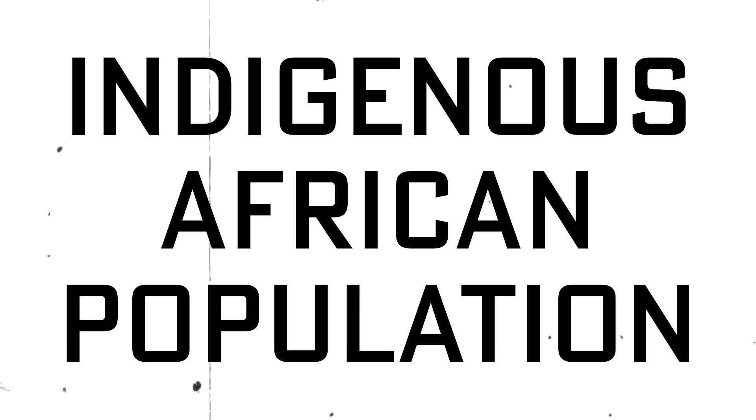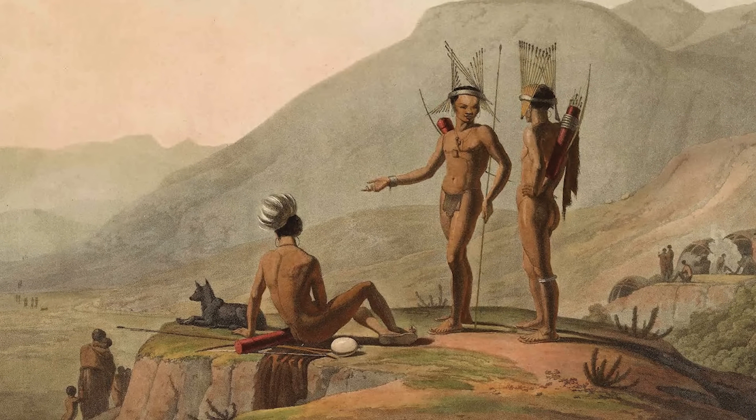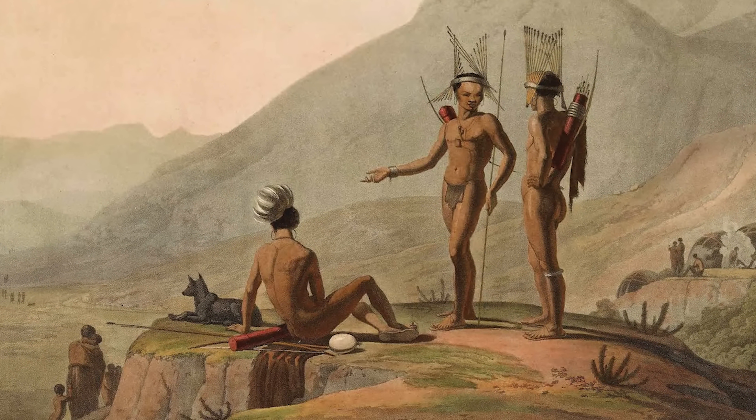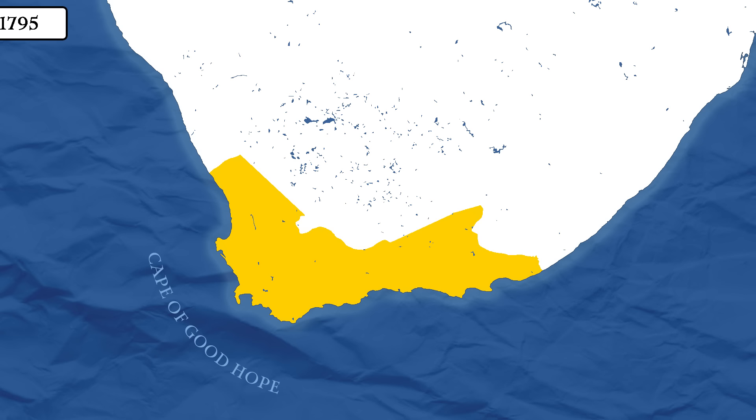There also was, of course, the indigenous African population, one of the most important being the San people. Sometimes also called Bushmen, the San are one of the oldest surviving hunter-gatherer cultures in the region, and were often enslaved or pushed off their land by European settlers.